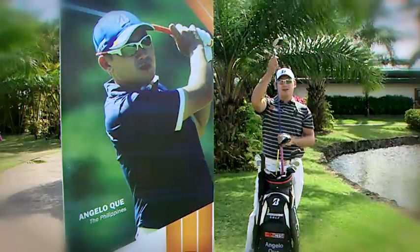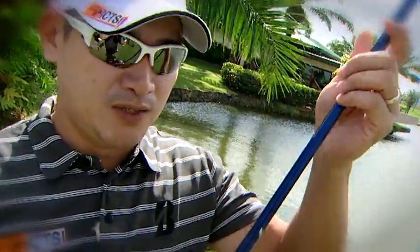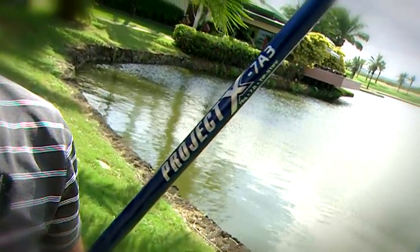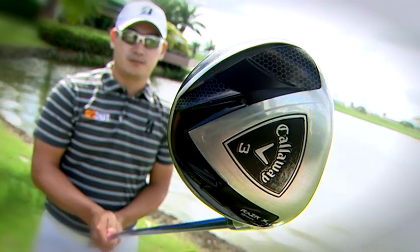Three-wood, I've got the Callaway Razor X Black. This is an oldie but trusty. Got the Project X shaft — it's an 11 degree three-wood, which I use off the tee a lot.